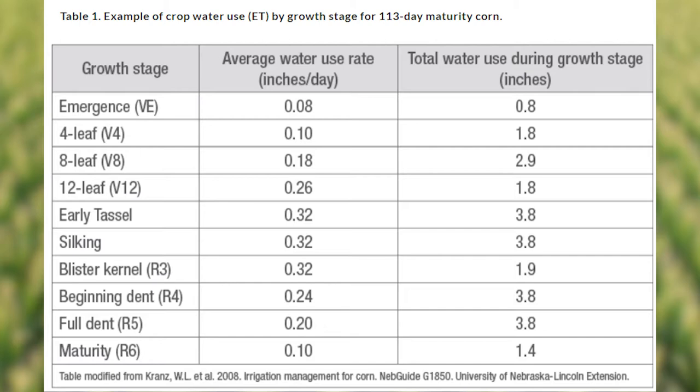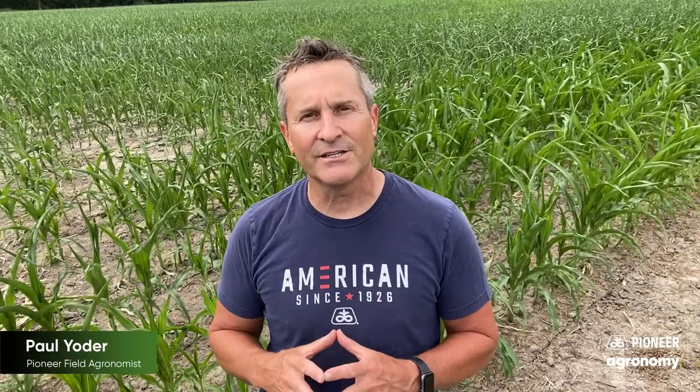Prior to that, a corn plant will naturally adapt, and one to four or five days of this followed by a rain means your yield is probably not going to be affected. But in this case, we've gone way more than five days of drought and heat, so it is having an effect.